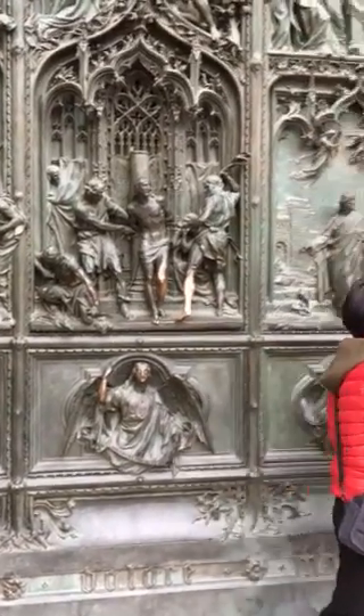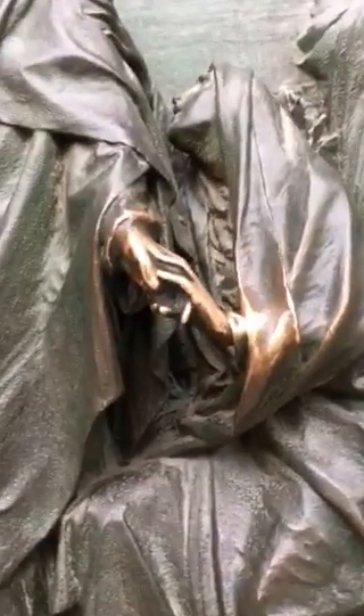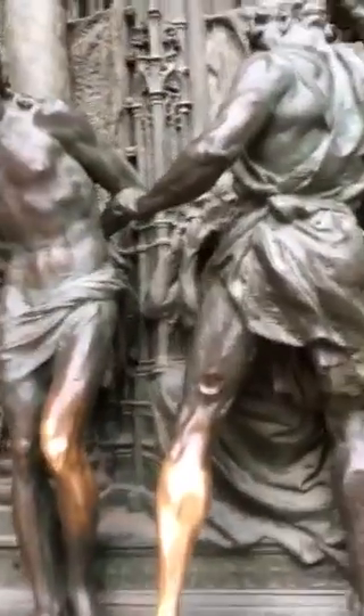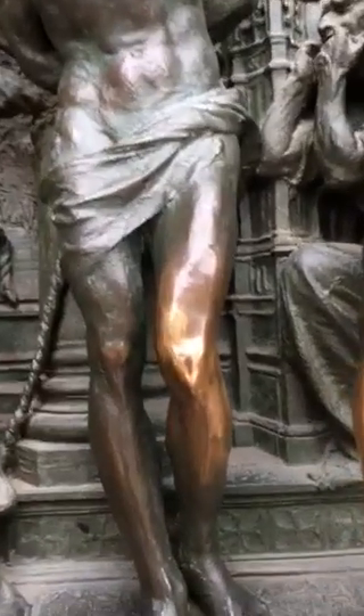People from all over are taking pictures of this. There's the Christ figure — this is the part that people touch. The oil from their hands keeps the verdigris off of it. And here is another one that people touch in there.